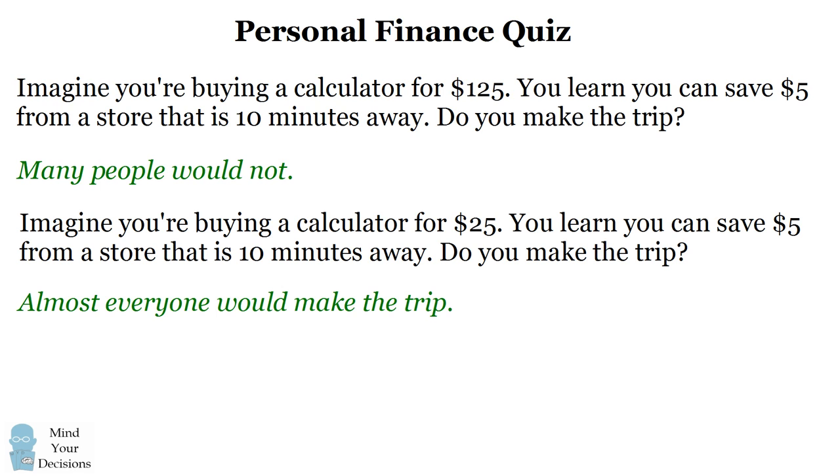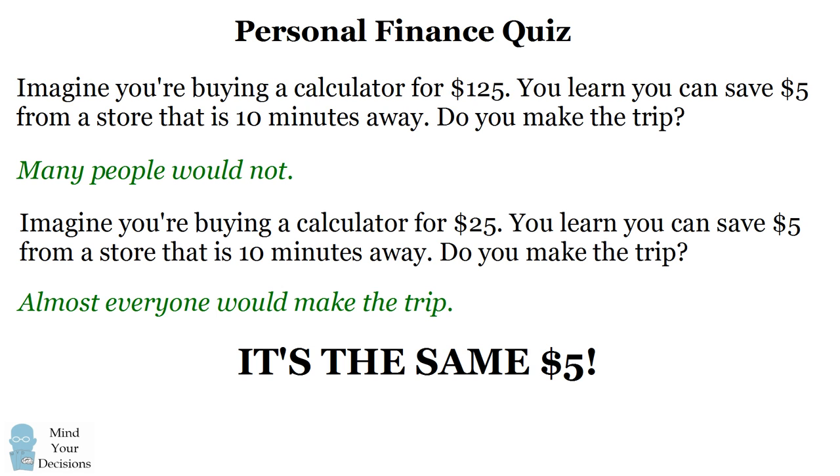However, these two answers make no sense. They're inconsistent. It's the same $5 in both situations. Your decision should be based on whether it's worth making a 10-minute trip to save $5.